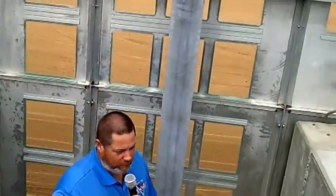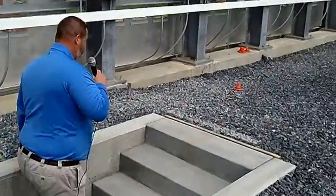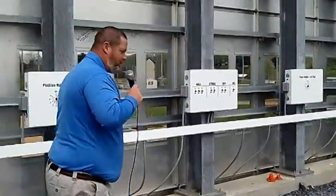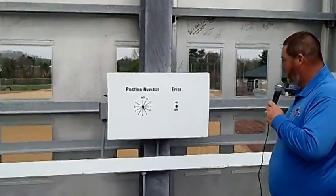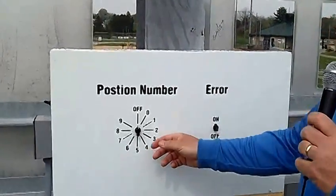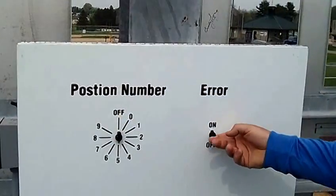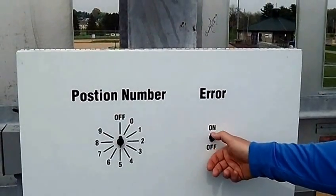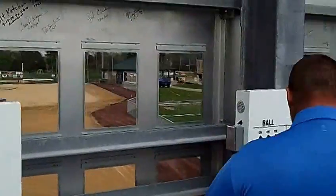As we go up here, this is going to be a two-man operation because you're actually covering a lot of space, so you'll be getting some exercise if you're operating the scoreboard. This panel here shows the errors. So if it's an error on the third baseman, E5 — and you turn it off and flip back — pretty self-explanatory.